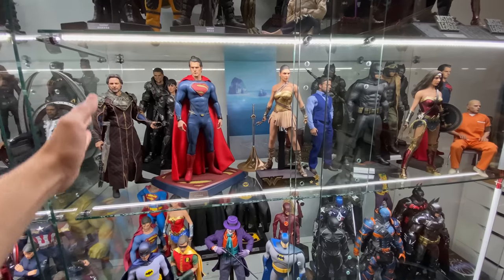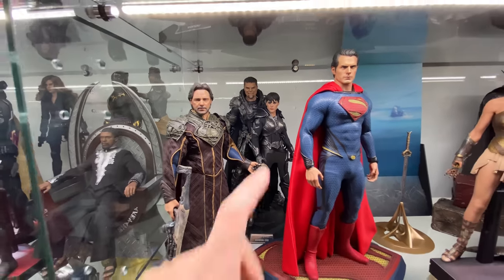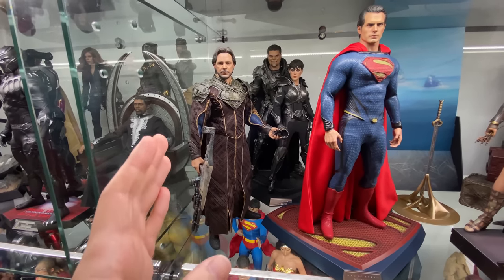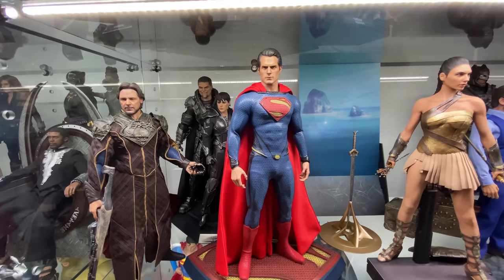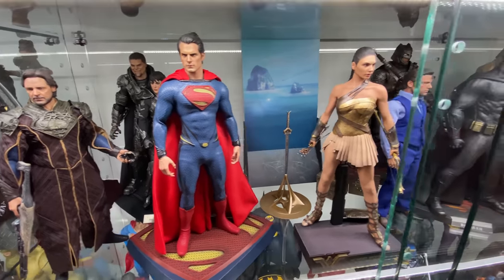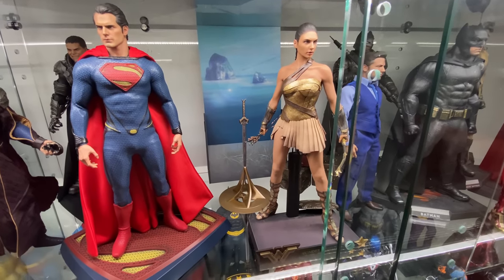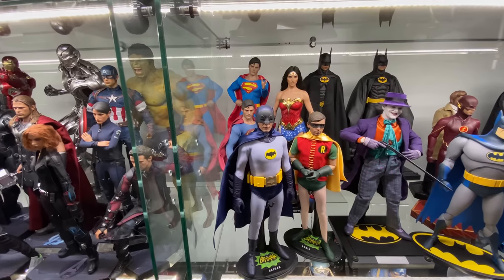Moving down, here we have the start of the DCEU shelf going in roughly chronological order. We've got Man of Steel with General Zod, third-party Faora by Zensation, and Jor-El — a nice starter figure at a really low price. Then Henry Cavill as Superman — a lot of people's favorite version, absolutely stunning. Moving over, we have the training version of Wonder Woman — one of the most realistic figures in the entire collection, not a single seam visible. These are just absolute works of art.